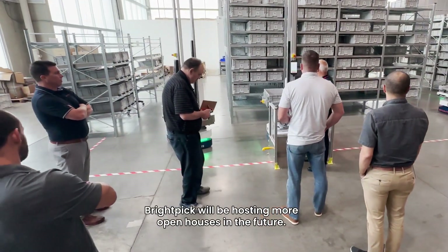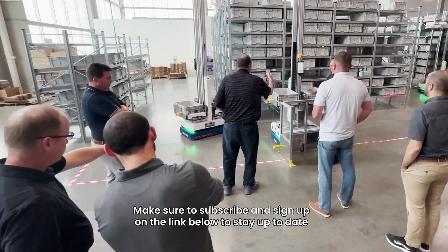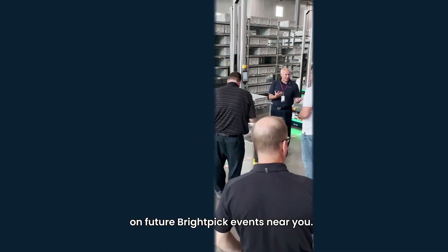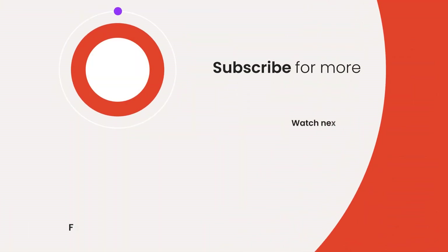BrightPick will be hosting more open houses in the future. Make sure to subscribe and sign up on the link below to stay up to date on future BrightPick events near you. For more insight, check out this video for an overview of the BrightPick Autopicker solution.